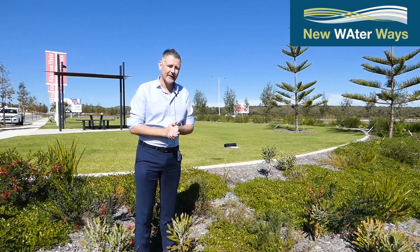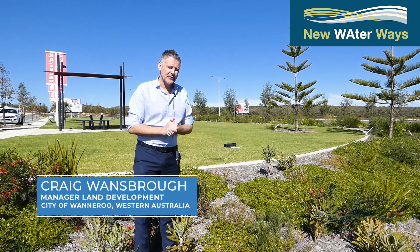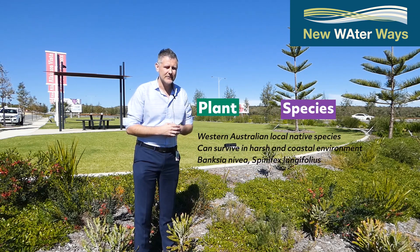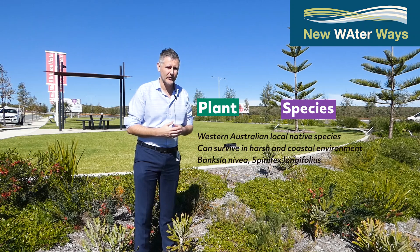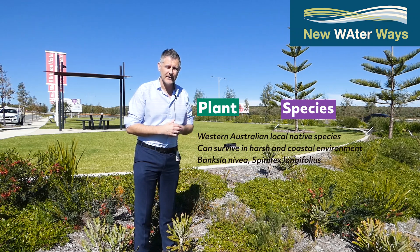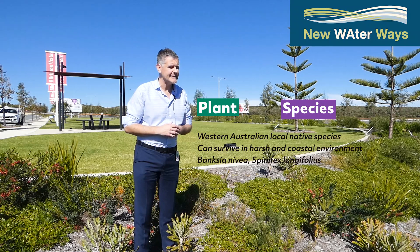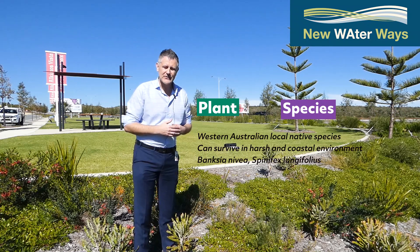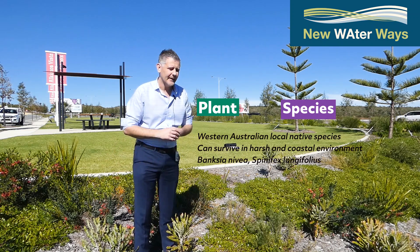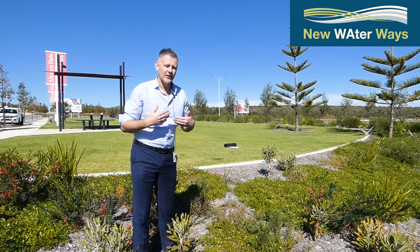Plant selection within your rain garden is a very important part of the process. With this particular rain garden we focused on West Australian and local native species. Species selection is critical to ensure good coverage and plants that are likely to survive in a very harsh environment — we are very close to the coast here. Our plant selection includes banksia species, with beautiful examples of Banksia nivea, coastal banksias, and some really nice ground covers.